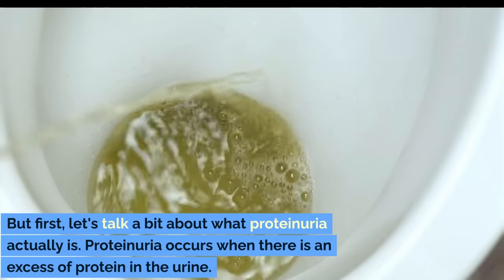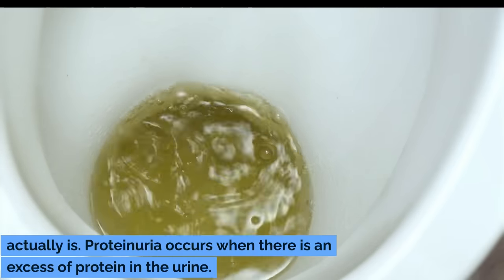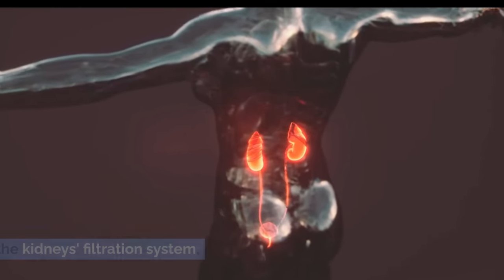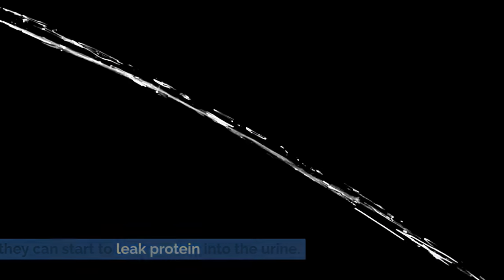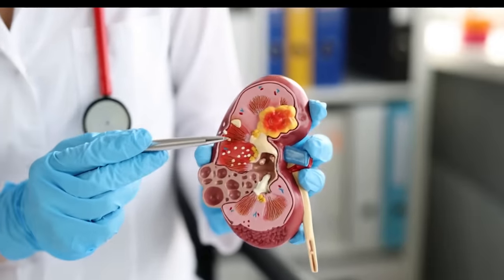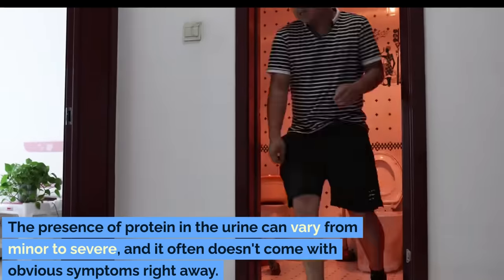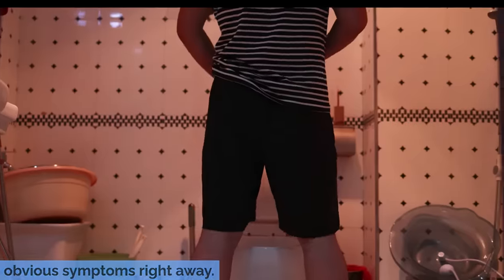But first, let's talk a bit about what proteinuria actually is. Proteinuria occurs when there is an excess of protein in the urine. Normally, proteins are too large to pass through the kidney's filtration system. But when the kidneys are damaged or stressed, they can start to leak protein into the urine. This condition is not only a common symptom of kidney disease, but can also be an indicator of other health issues such as diabetes or high blood pressure. The presence of protein in the urine can vary from minor to severe, and it often doesn't come with obvious symptoms right away.